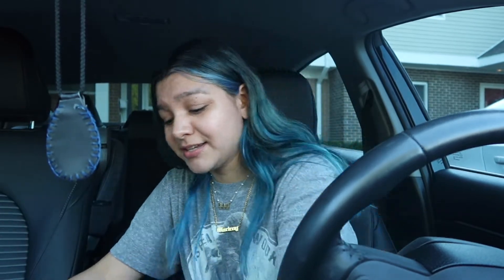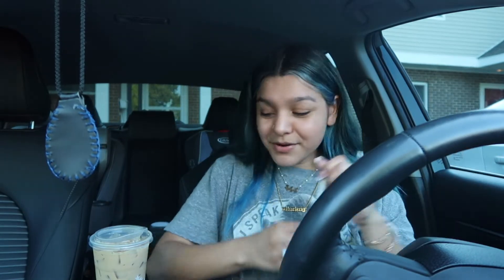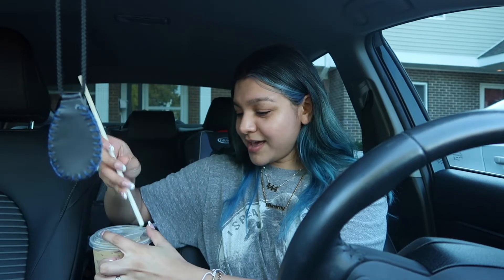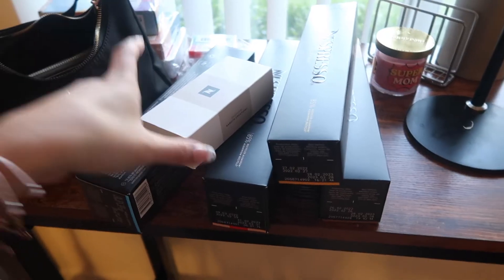Let me tell you my order — I'm pretty sure y'all already know. A venti iced caramel macchiato with blonde shots and oat milk, no whip. When I go inside I'll show you guys the Nespresso pods I bought and organize everything — y'all can do it with me.